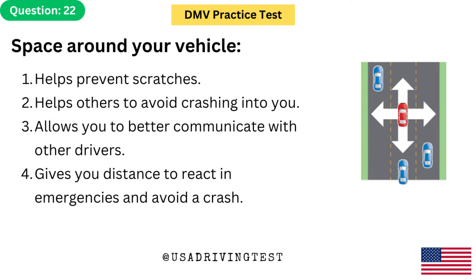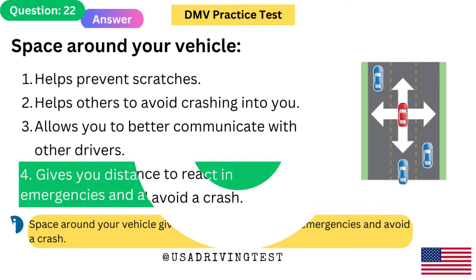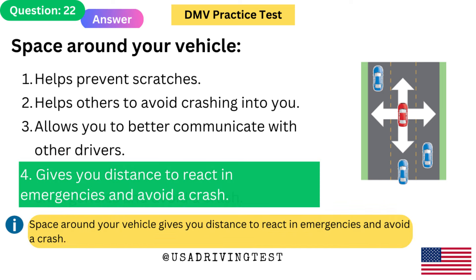Space around your vehicle: 1. Helps prevent scratches. 2. Helps others to avoid crashing into you. 3. Allows you to better communicate with other drivers. 4. Gives you distance to react in emergencies and avoid a crash. The answer is 4: Gives you distance to react in emergencies and avoid a crash. Space around your vehicle gives you distance to react in emergencies and avoid a crash.